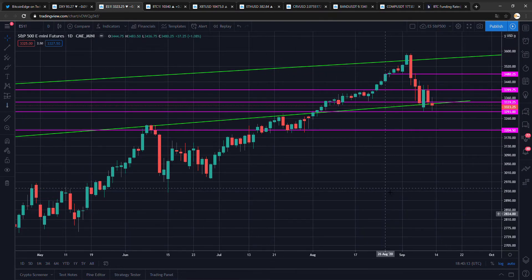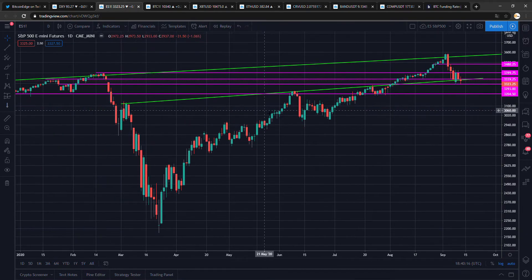This is the S&P 500 — closed bad, nothing else to say.